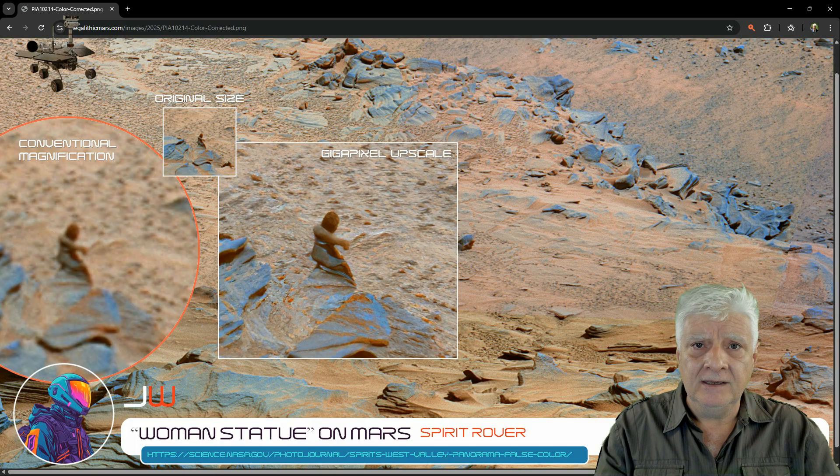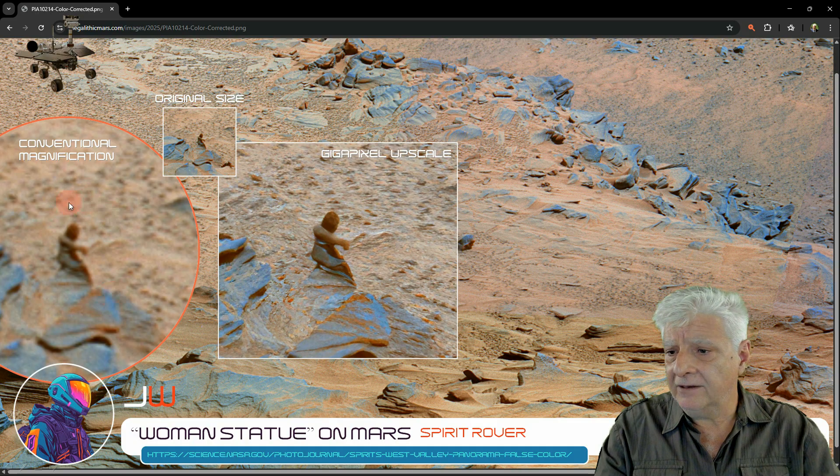Download the panoramic photograph and go check this out for yourselves. I don't know how big this is — I'd say it's about 15 centimeters tall, so it's quite small, but mind-blowing nonetheless.